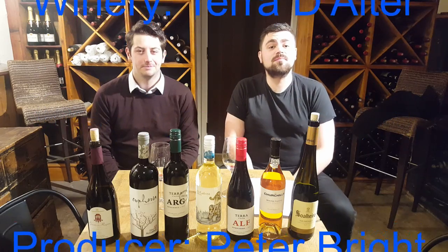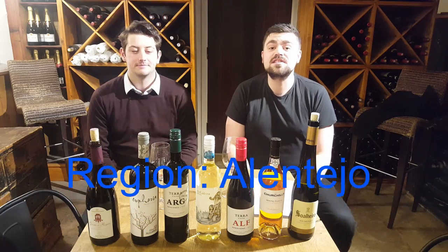A producer called Terre del Terre, started by an Australian gentleman in the 1980s. A fantastic grape variety called El Frasciario. So we'll give this a little try now.